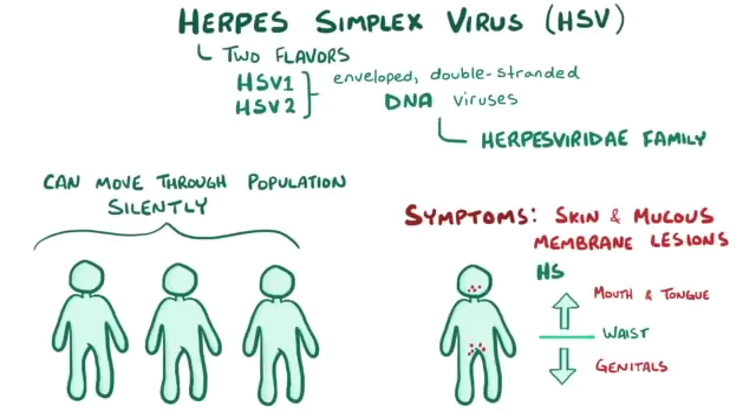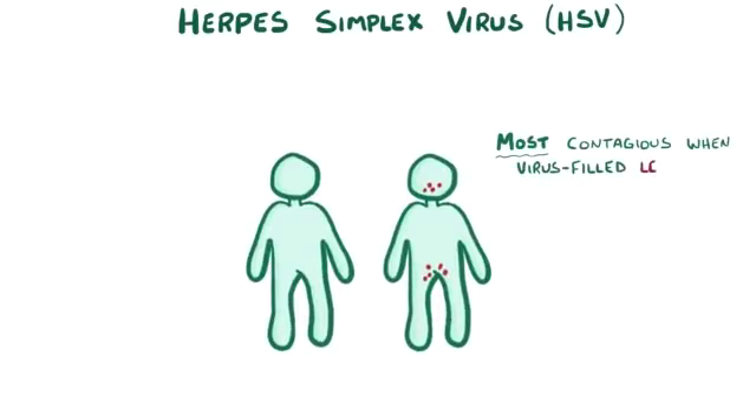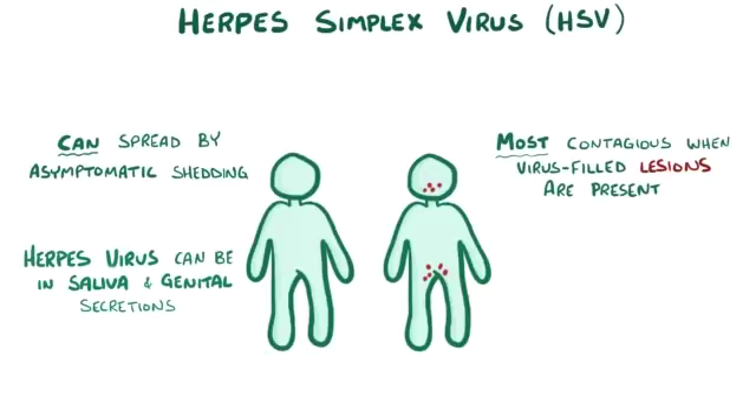Generally speaking, HSV1 tends to cause infections above the waist, and HSV2 tends to cause infections below the waist, but there's a lot of crossover because both viruses can cause both types of infections. Although herpes is most contagious when there are virus-filled lesions present, it can also spread by asymptomatic shedding, which means that herpes viruses can be in the saliva or genital secretions even when there are no signs of a cold sore or genital lesion.